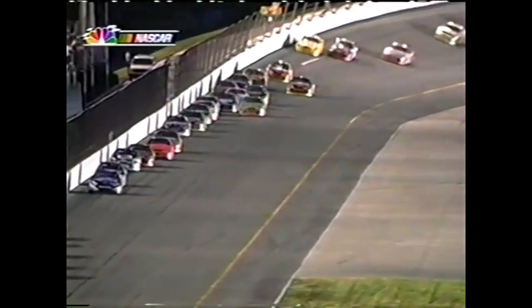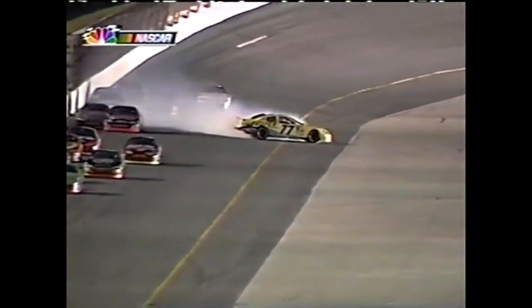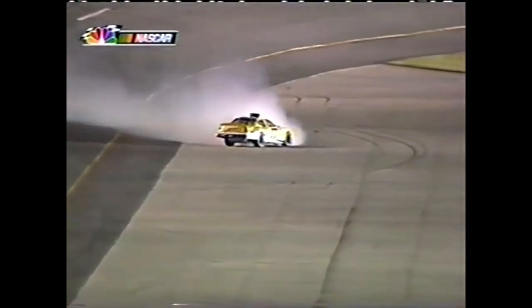He was running in the 11th position right then - got a little help. Looks like a little nudge in the left rear, hard to tell who that was.